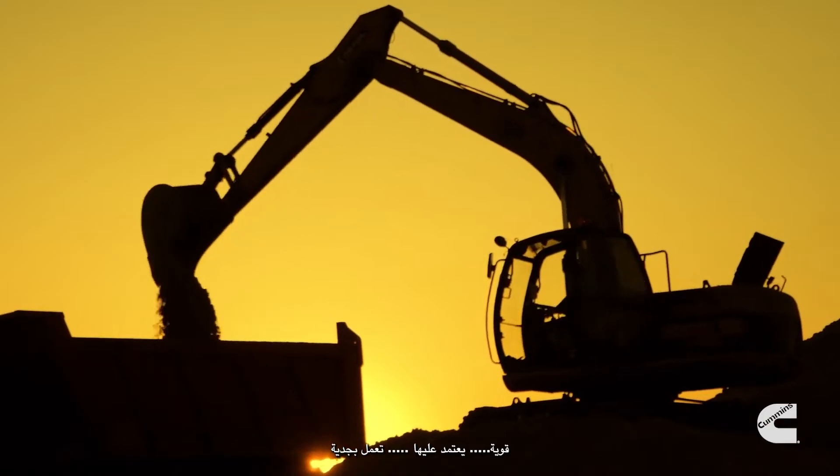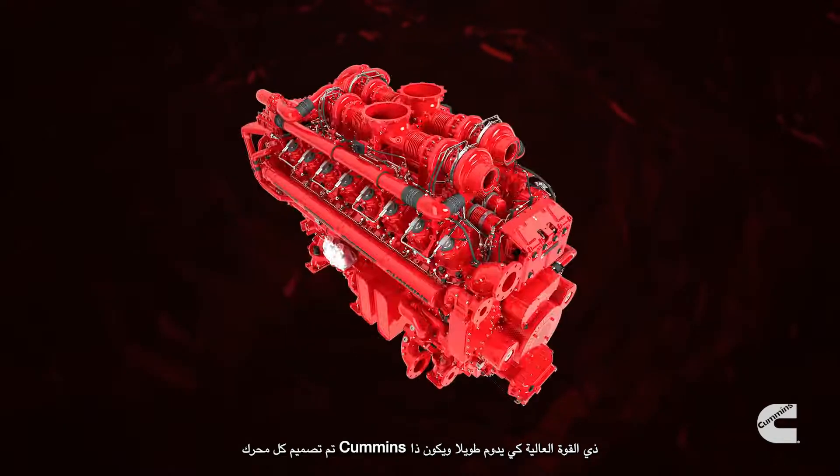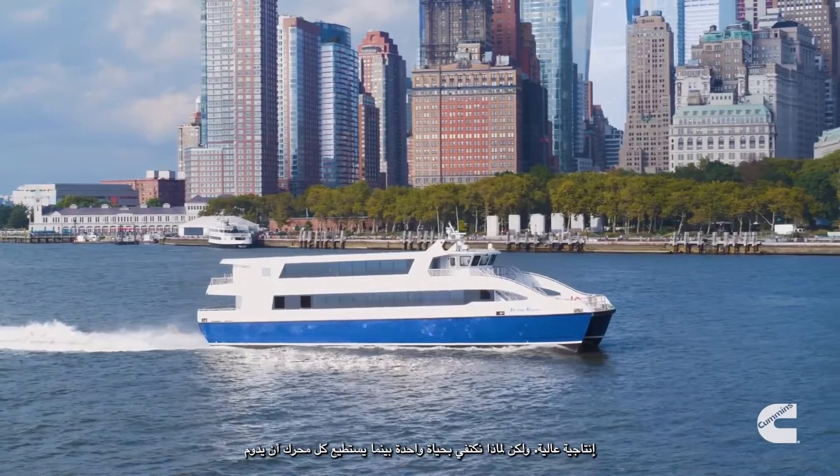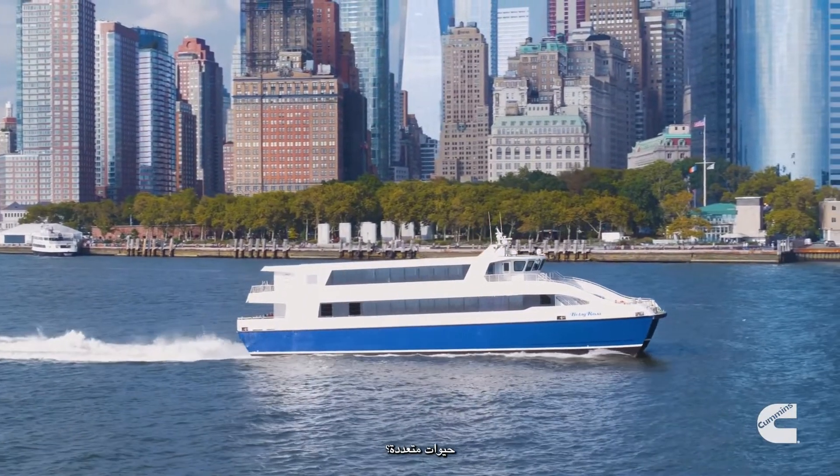Tough, dependable, hard-working. Every Cummins High Horsepower engine is designed to live a long and highly productive life. But why settle for one life, when each engine can have multiple lives?